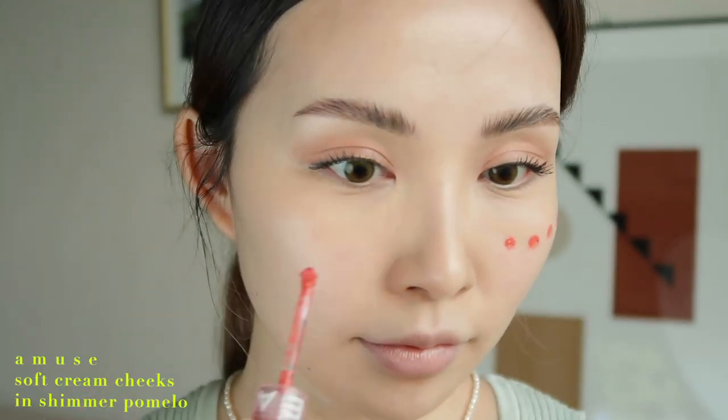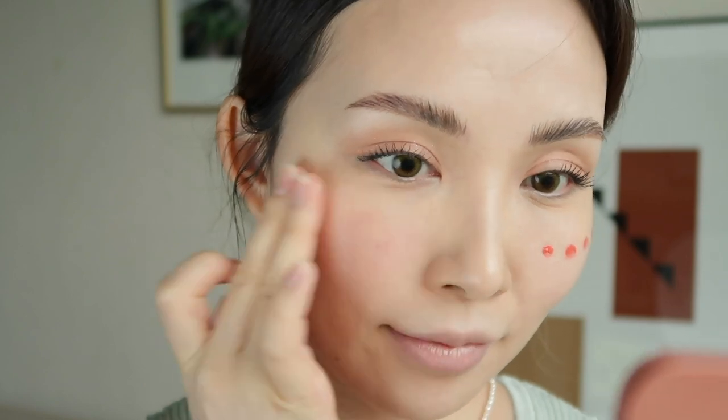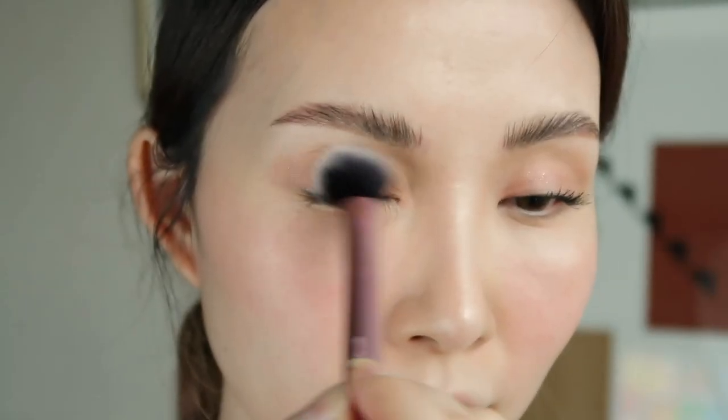For blush, I'm using the Amuse Cream Cheeks in Shimmer Pomelo, applying it on the apples of my cheeks and spreading it with my finger. It adds such a pretty flush and youthfulness to the overall look. For highlight, I'm using the Clio Prism Highlighter Duo in Cream Fizz, a warm champagne shimmer. I'm applying the shimmer shade to the nose bridge, between my eyes, a little at the tip of my nose, and on the cheeks close to my eyes right above the blush, then a little of the pearl shade to the middle of my eyelid.